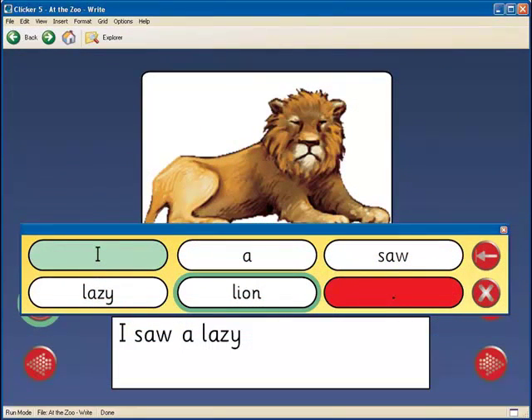Clicker's voice clearly states the sentence as the student completes it. The speech makes it clear where there are punctuation errors within the sentence so the student can fix it properly. This instills a sense of responsibility within their writing. For students who need further support, each letter and word can be read separately in a breakdown of the sentence.